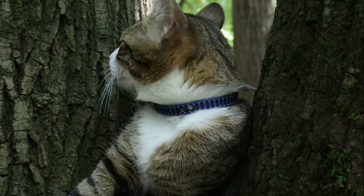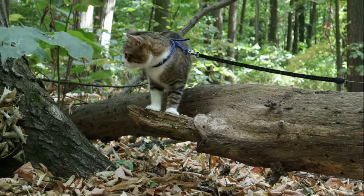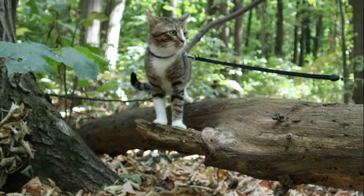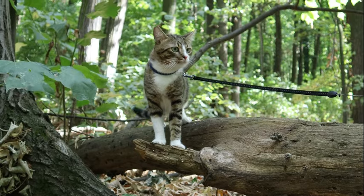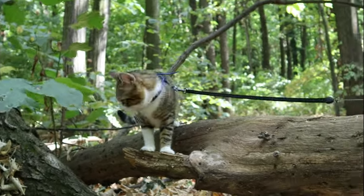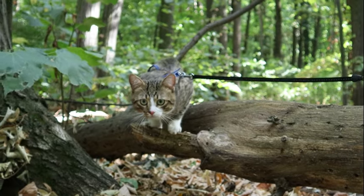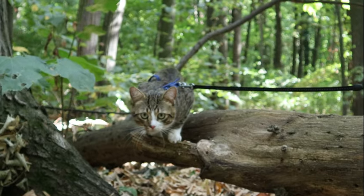In conclusion, the vertically slit-shaped pupils of cats represent a fascinating example of evolutionary adaptation and functional morphology. Their unique structure and mechanism afford cats exceptional visual capabilities, allowing them to thrive in diverse ecological niches as agile predators. By elucidating the adaptive advantages conferred by slit-shaped pupils, this contributes to our understanding of the complex interplay between form and function in the evolution of sensory systems.